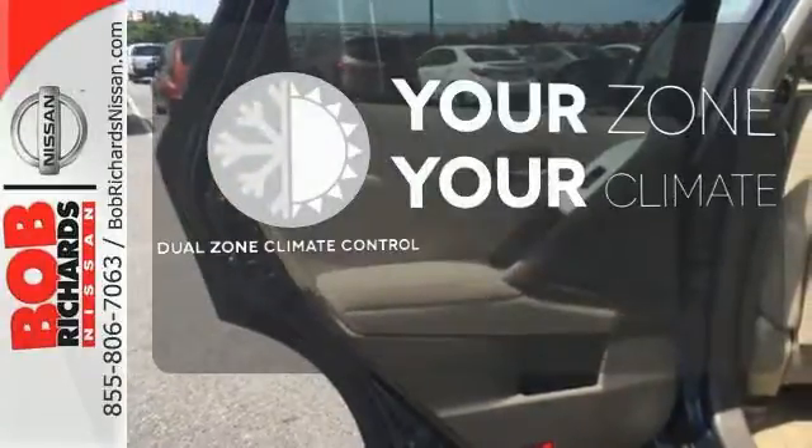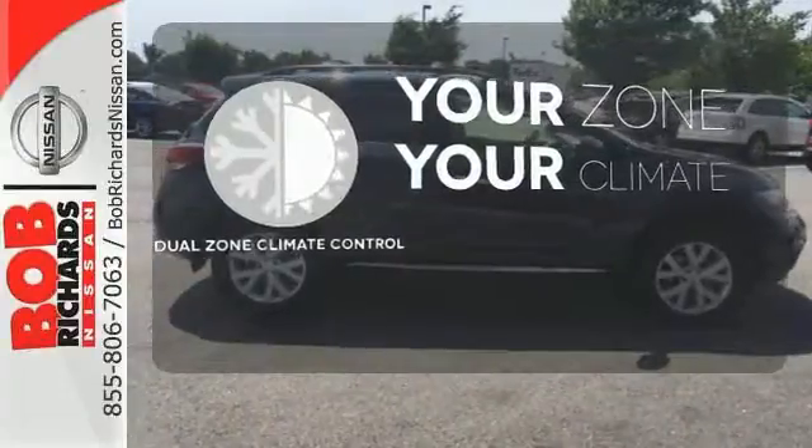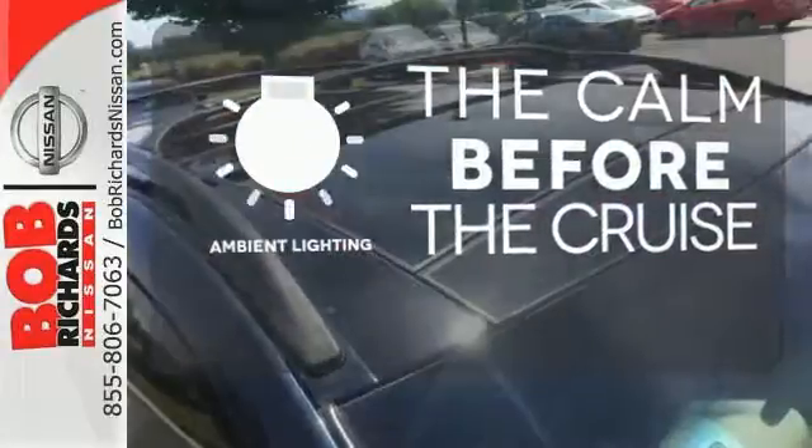It's too hot, it's too cold — not anymore with dual zone climate control. Hindsight is 20-20 with a backup camera. A warm welcome awaits you with the ambient lighting.